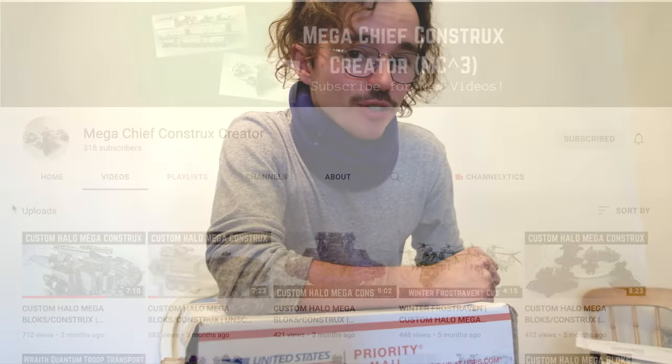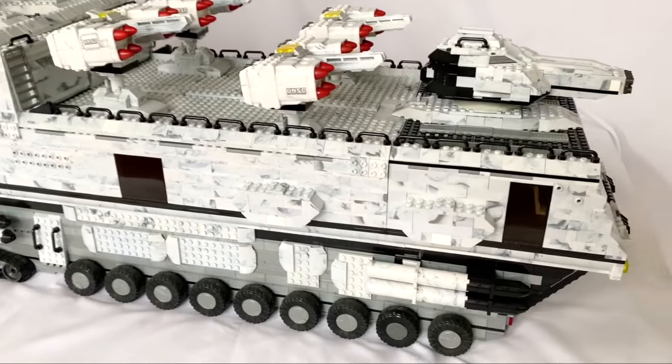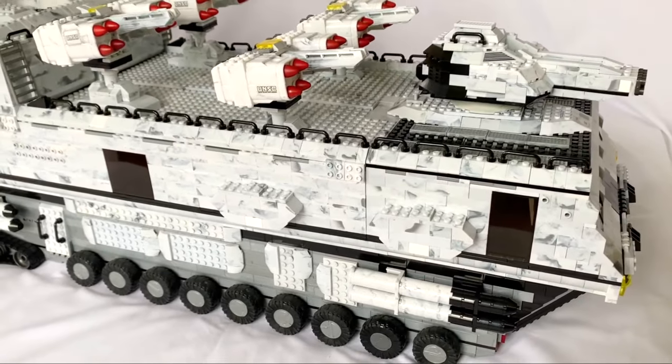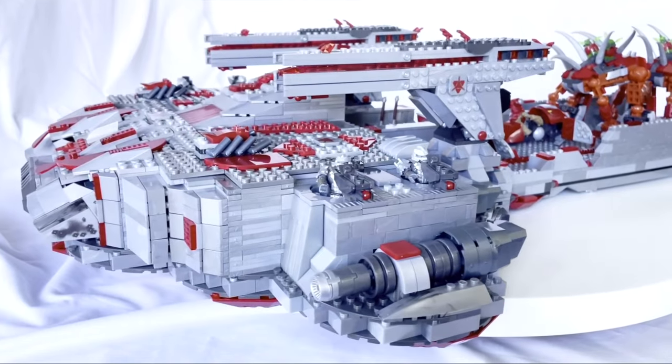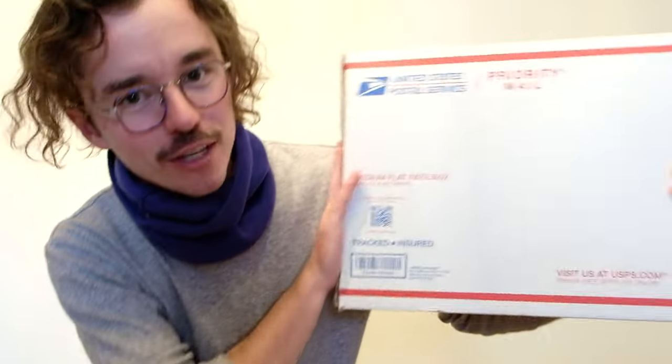MegaChiefConstructsCreator is a YouTube channel that's kind of an anomaly. He posts the most outrageous custom builds, as good as Brickman117, yet he only has 318 subscribers — not anymore. We're gonna change that today. If you want to support this video in any way, please do sub to MegaChiefConstructsCreator, I'll leave the link down below and in the end card. That guy is supporting this channel a lot. I'm gonna hopefully go and see him, film his collection, and there's a lot more collabs coming with him soon. Thank you for this parcel.